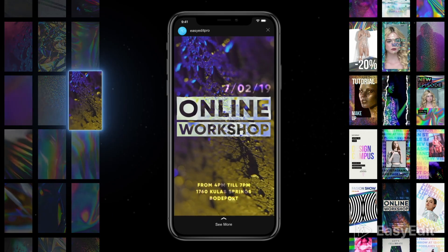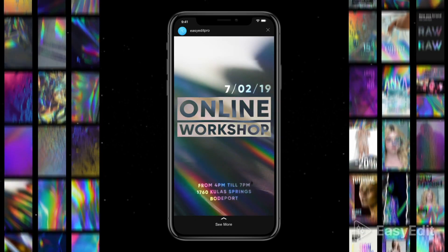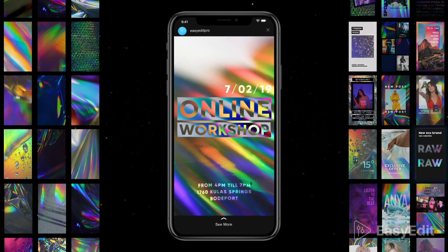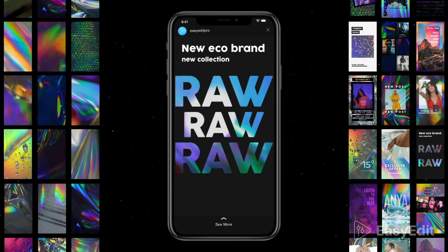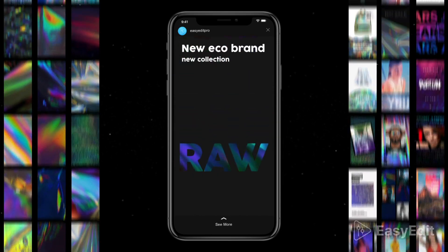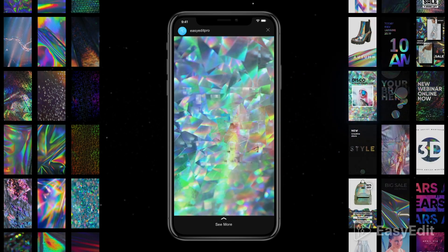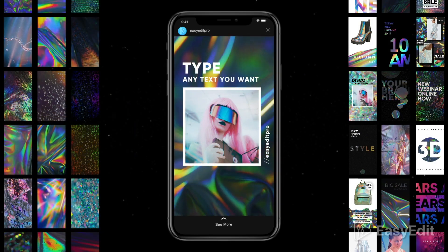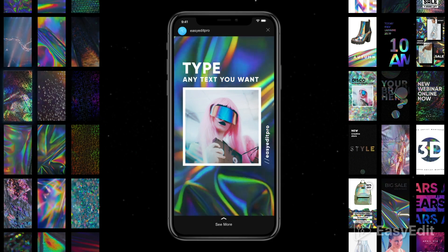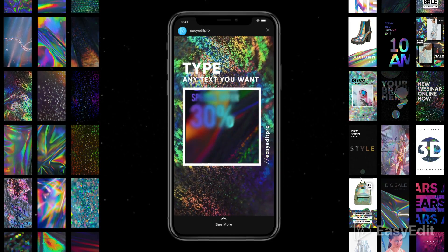Just choose any shot and combine with a background you like. This pack is the perfect solution for your social media feed. More than 1000 unique animated combinations. Create your own story in a few seconds.